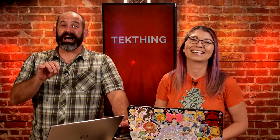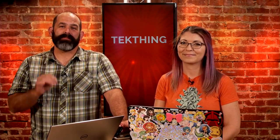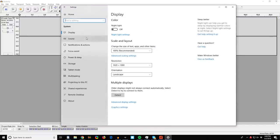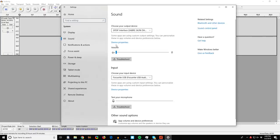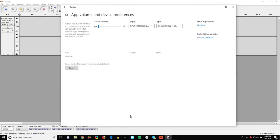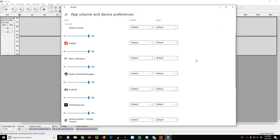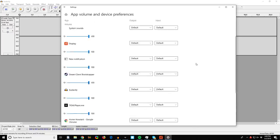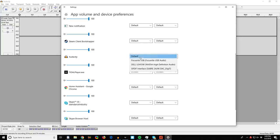I'm unnervingly excited about the ability to set audio preferences by application — input or output. So Audacity or Skype can be tied to my Focusrite Scarlett headset, while Spotify goes to my desktop speakers or headphones. No more digging into audio preferences when it's time to record. Finally!